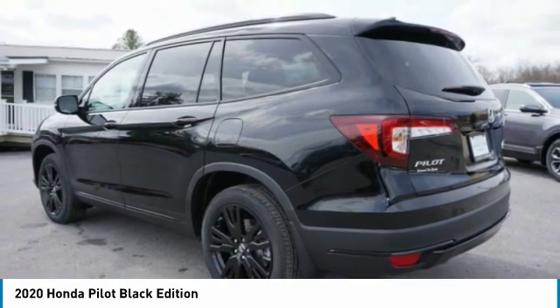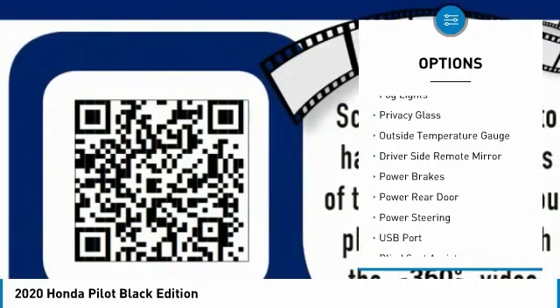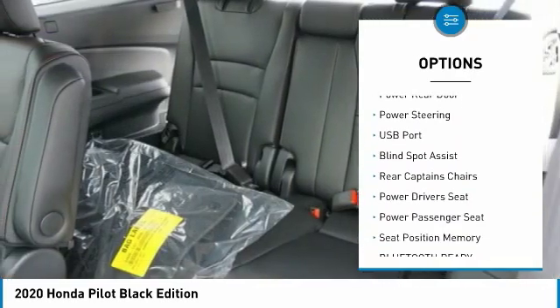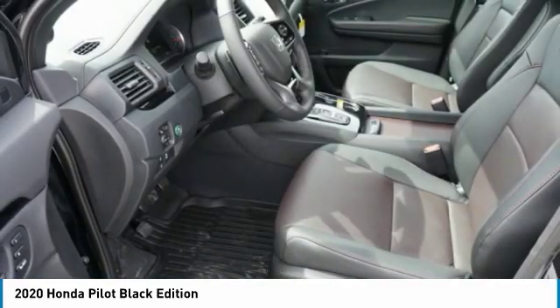Here are some of this vehicle's great options: panoramic moonroof, premium wheels, alloy wheels, anti-lock braking system, fog lights, privacy glass, outside temperature gauge, driver side remote mirror, power brakes, power rear door.